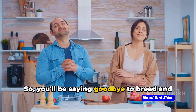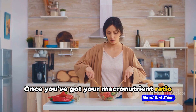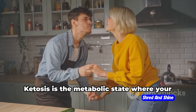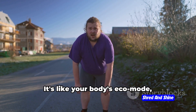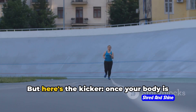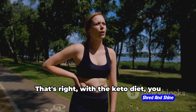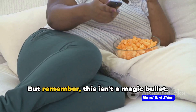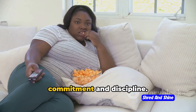You'll be saying goodbye to bread and pasta, and hello to avocados and steak. Once you've got your macronutrient ratio down, your body enters a state called ketosis — the third core principle. Ketosis is the metabolic state where your body is primarily using ketones for fuel, like your body's eco mode, efficiently burning fat instead of carbs. Once your body is in ketosis, it becomes a fat-burning machine, even when you're at rest. But remember, this isn't a magic bullet — it's a lifestyle change that requires commitment and discipline.